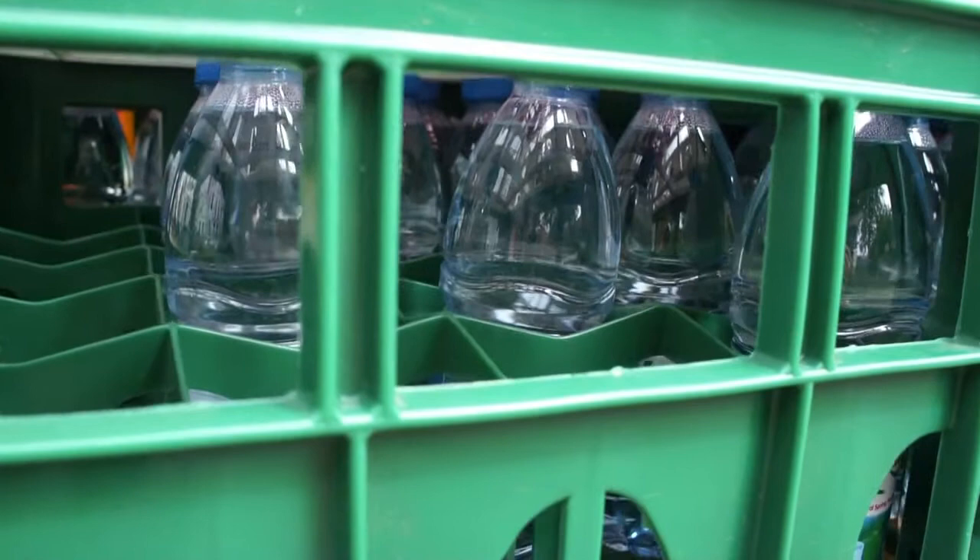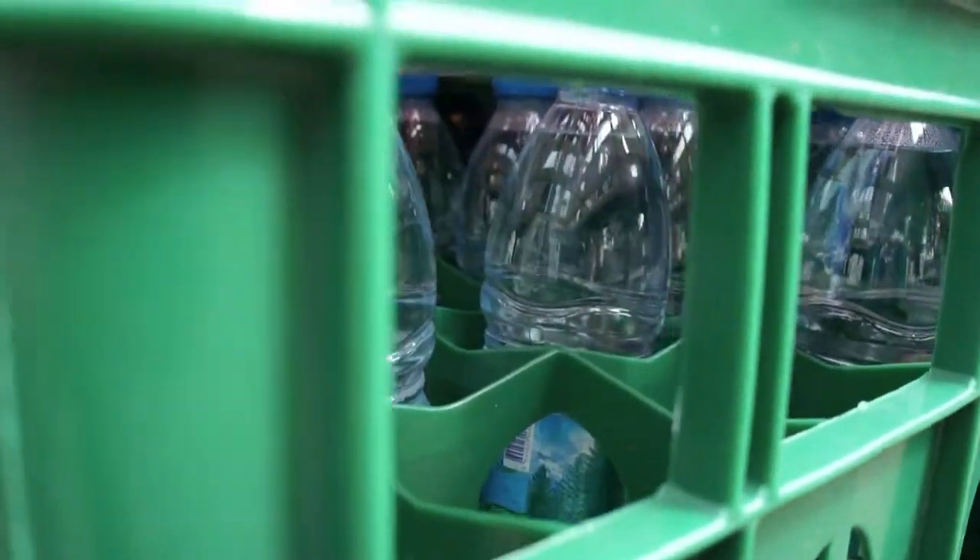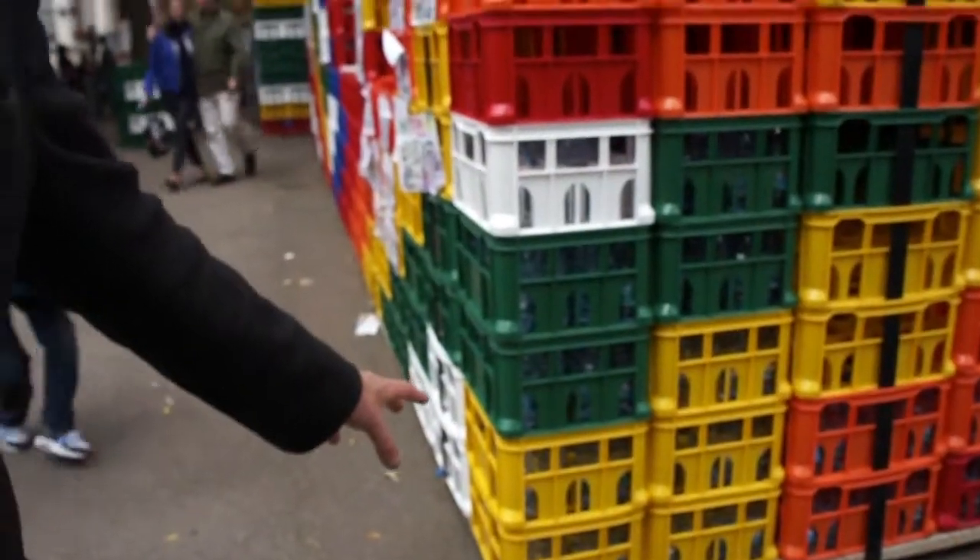We've got 12,000 water bottles — they're dead stock. What we're going to do when the building's finished is water the garden with them, then crush the water bottles so they can be made into pellets and reused again.